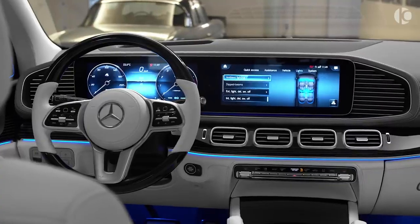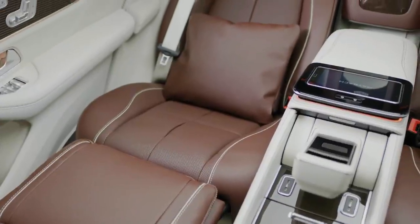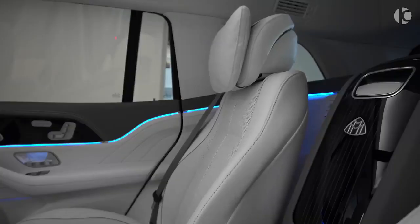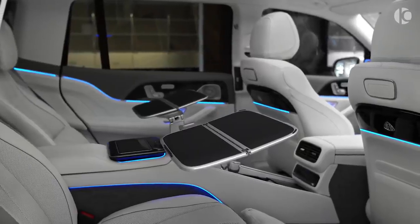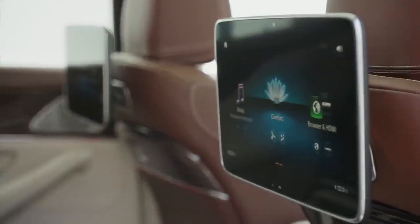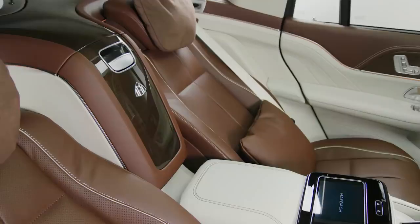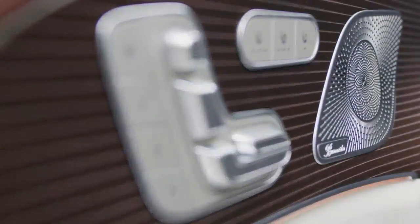If you want the true executive experience with acres of legroom and first-class treatment, you should try the rear seats, which also feature power-adjustable recliner seats. A subtle fragrance diffuser engages your sense of smell, while dual 12.3-inch infotainment displays powered by Mercedes-Benz's latest MBUX software interface provide a crystal-clear visual experience backed up by a world-class Burmester audio system with an incredible 27 speakers.